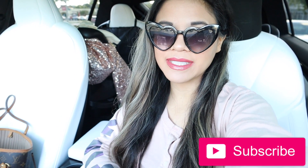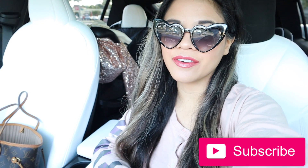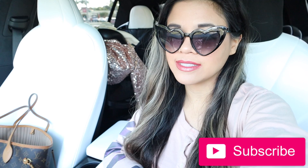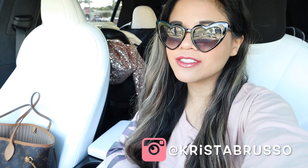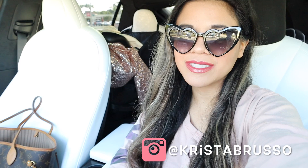Hey guys, welcome back to my channel! In today's video we're going to shop at Marshall's and TJ Maxx. I know you guys love when I shop at these two stores — I plan on shopping at Marshall's first and then heading to TJ Maxx. If you're new, definitely subscribe and hit the notification bell because my channel is all about shopping. There's also a spring giveaway going on — check the box down below.